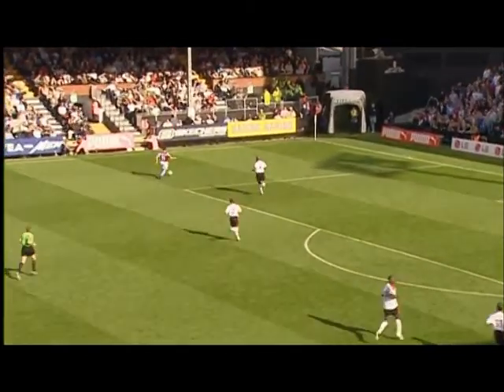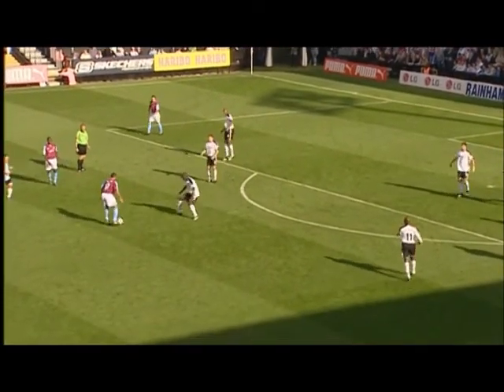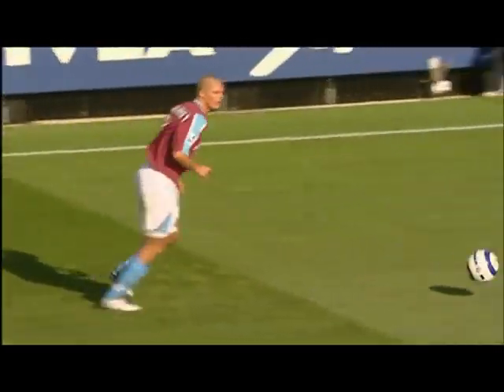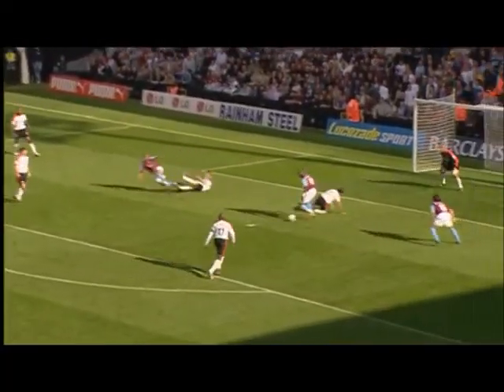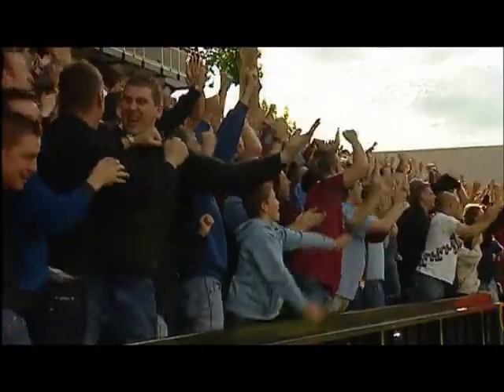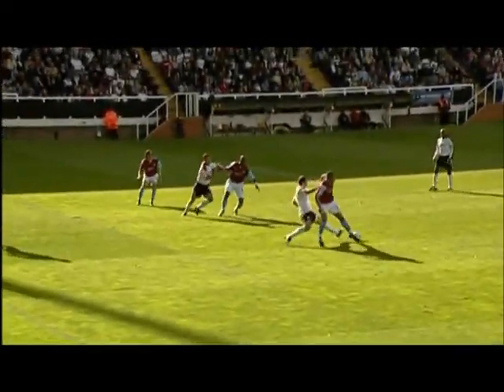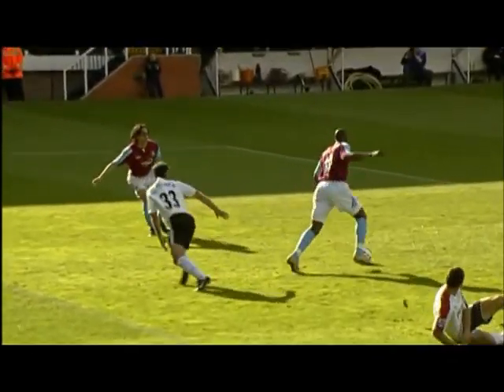There's another counter-attack with Etherington in acres of space, and Zamora can pick him out. Here's Etherington. Hairwood has made a run to the near post, Zamora's on the back post. West Ham have lost the pace of this attack, but it's Zamora on to Hairwood — and it's Hairwood off the post, off the goalkeeper, and in! Marlon Hairwood scores his second of the second half, second of the game. A smart turn in the area, uses his upper body strength to hold off the defender, turns, gets his shot away, hits the post, comes back off the post, hits Warner, and goes in. What a goal.